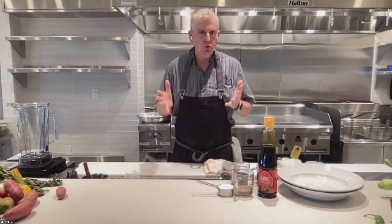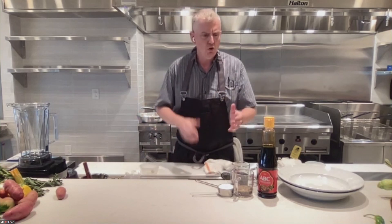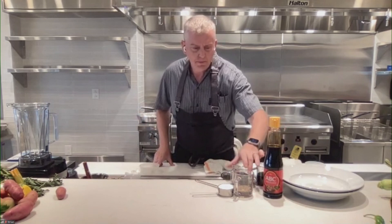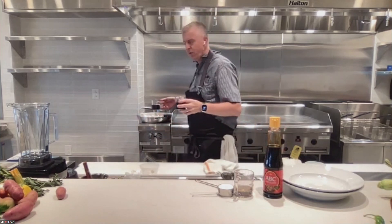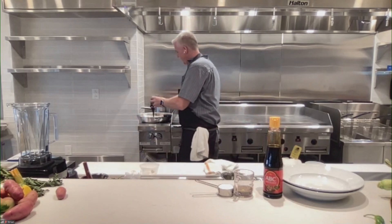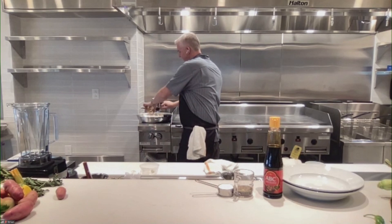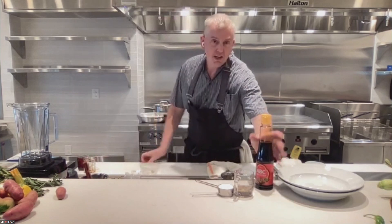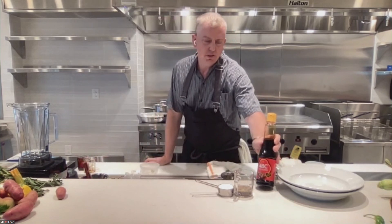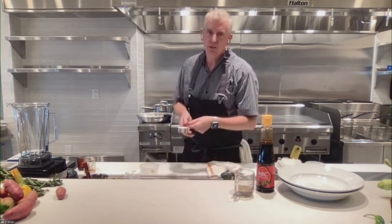Every chef seems to have that one unique item that makes things different — something you can't get at home. We have this sweet soy sauce. I'm using it because people can travel; there's a new H Mart on Jackson and Canal. You guys have the recipe, so you can use either the sweet soy or just add a little sugar to the dish.